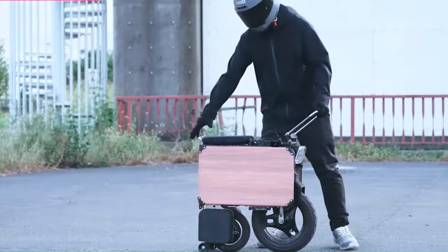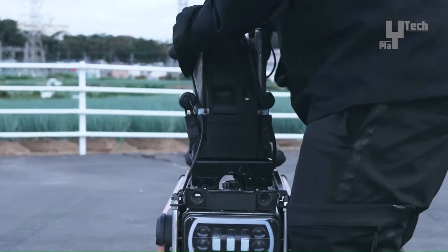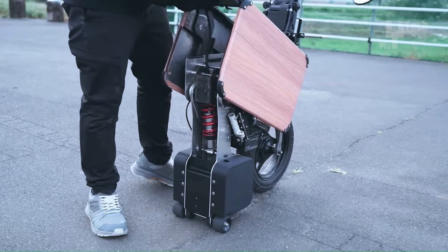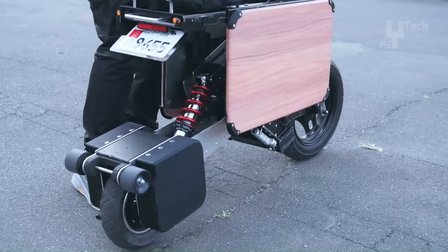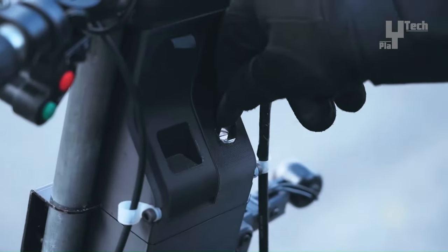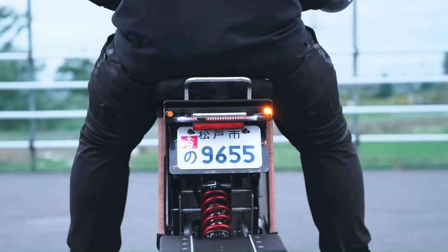Crafted from premium materials like aluminum alloy and carbon fiber, the Tatamel bike ensures durability and reliability. Waterproof and dustproof features make it suitable for riding in various weather conditions. Priced at $3,500, the Icoma Tatamel Bike combines functionality, quality, and convenience for urban commuters and adventurers alike.